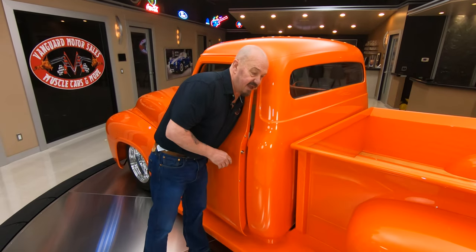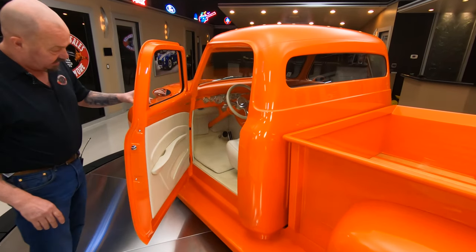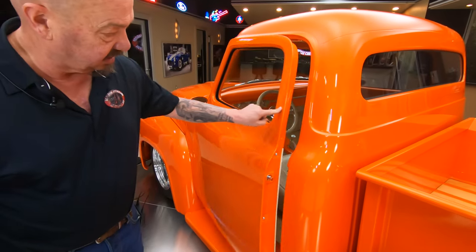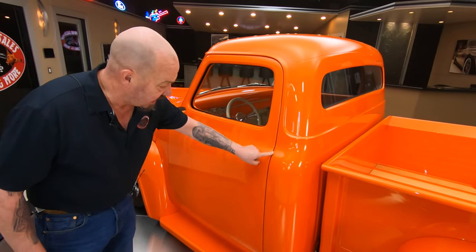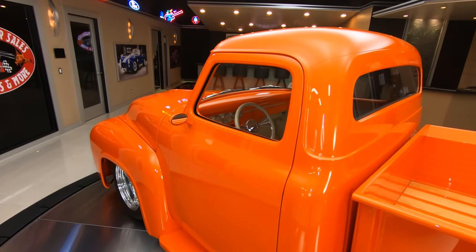They had to spend four or five hundred thousand dollars building this truck. And what's really cool is how these doors operate — watch this. Is that sweet or not? Look at that line there, everything just looking absolutely gorgeous.